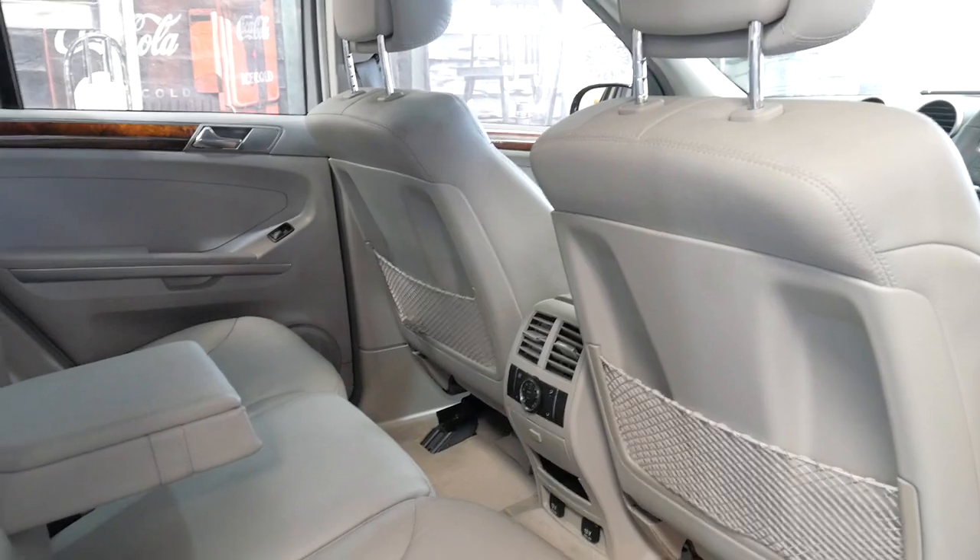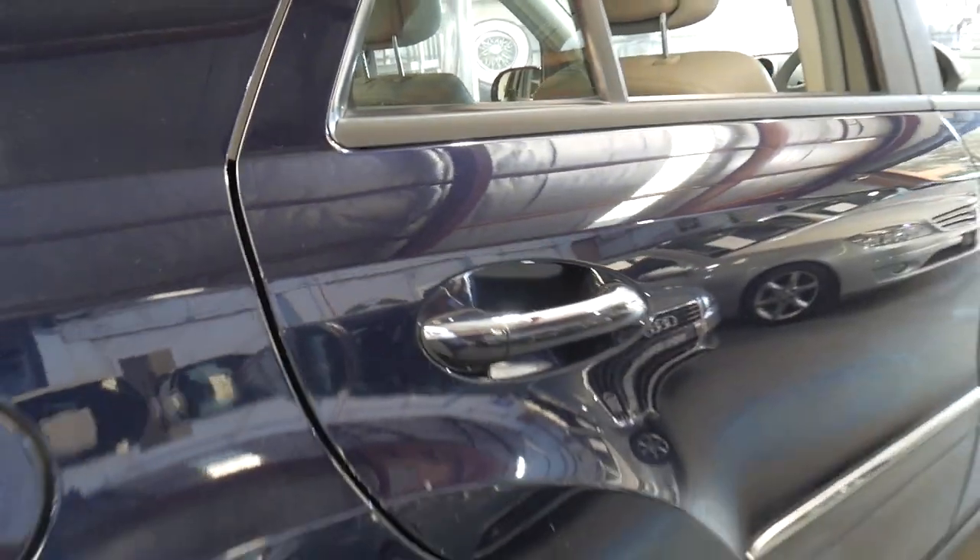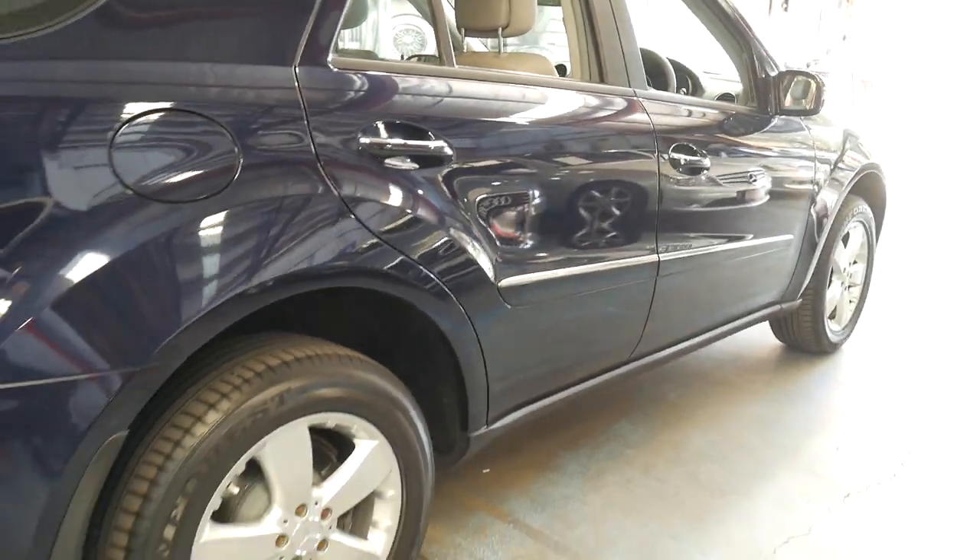It has rear air conditioning controls. It's a five-seater and it's very comfortable. I think they're incredible value for money.